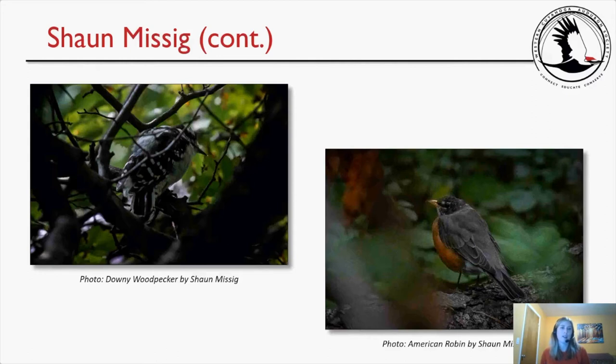Here are his downy woodpecker and American robin — very lovely photos of those birds.